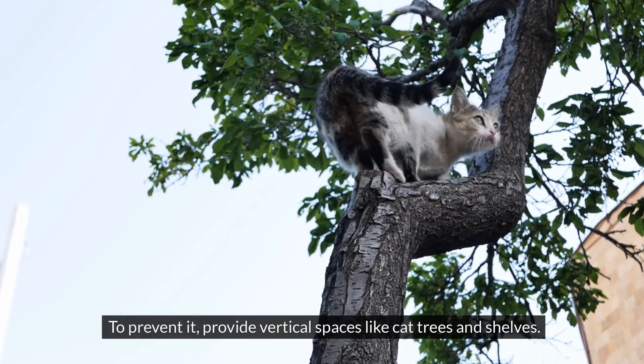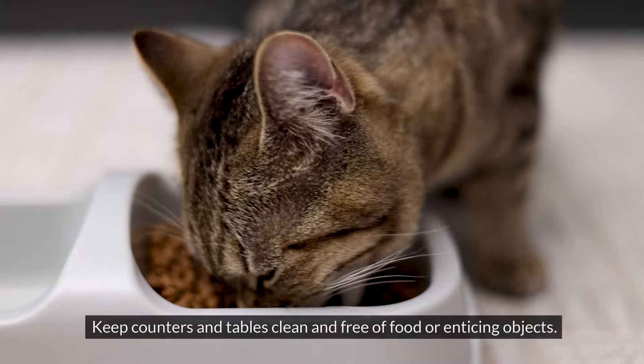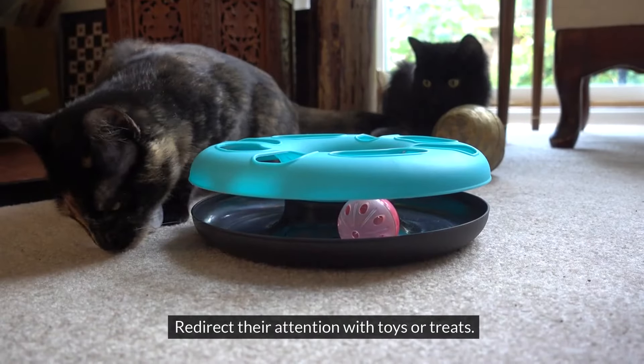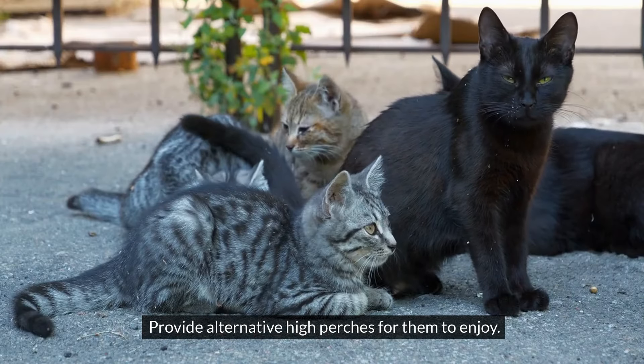To prevent it, provide vertical spaces like cat trees and shelves. Use double-sided tape or deterrent sprays on surfaces you want to protect, and keep counters and tables clean and free of food or enticing objects. Redirect their attention with toys or treats. Train them with positive reinforcement to stay off these surfaces, and provide alternative high perches for them to enjoy.